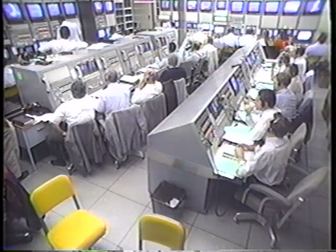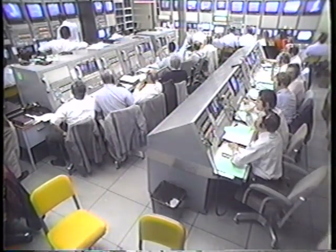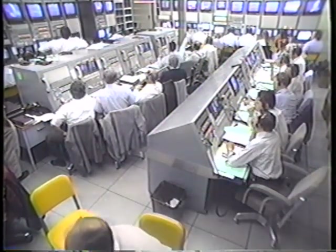Coming up on fairing jettison. We have fairing jettison. The vehicle is now at 71 miles altitude, 175 miles downrange, traveling at a speed of 7,079 miles per hour. All systems look good.